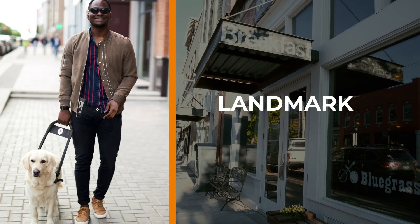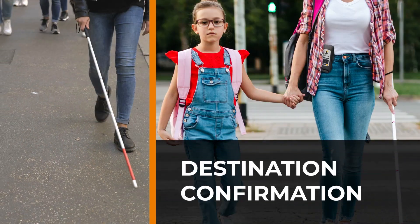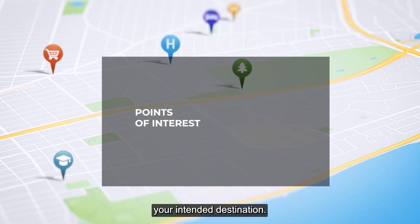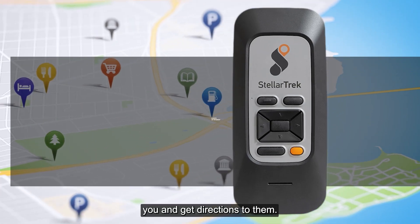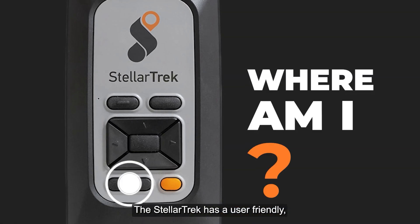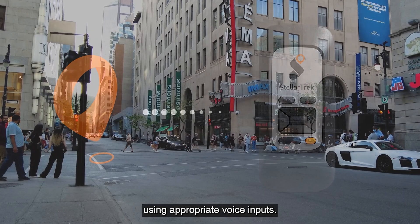Landmark allows you to create your own points of interest. Destination confirmation gives you confirmation that you've reached your intended destination. Points of interest helps you find places around you and get directions to them. The StellarTrek has a user-friendly, tactile interface with buttons to guide you along your chosen route using appropriate voice inputs.